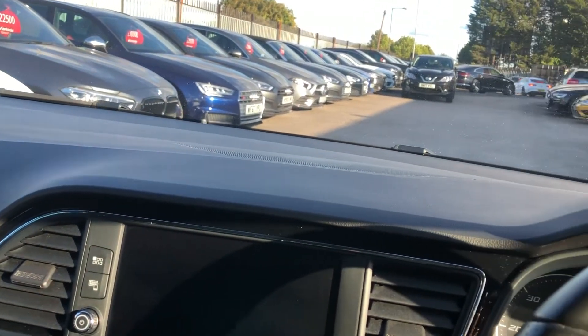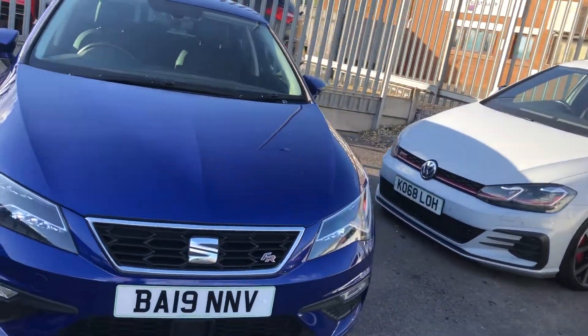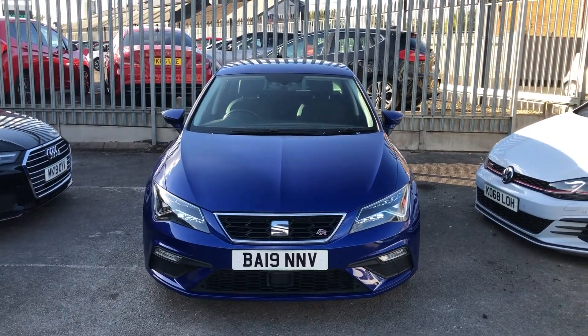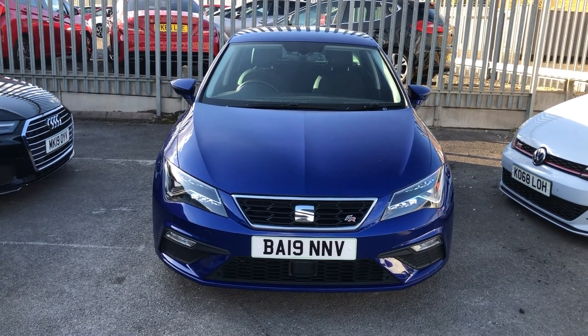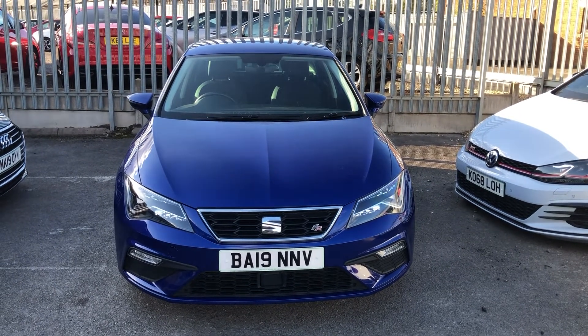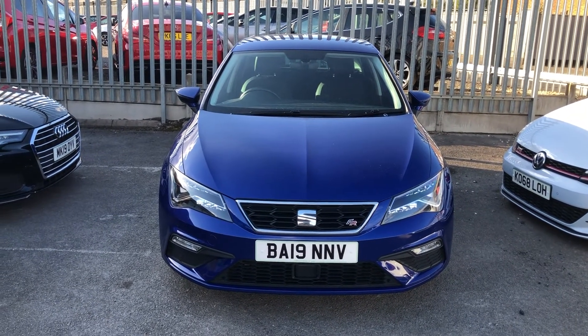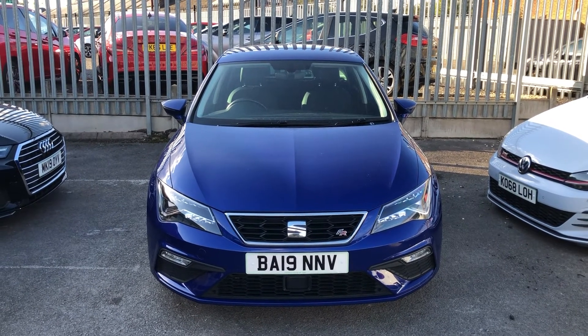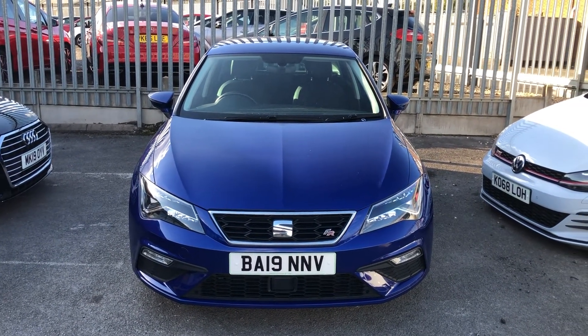That pretty much rounds up this very quick walk-around of the gorgeous Seat Leon FR TDI. Every car here on site has, of course, passed the Emerald 128-point check — a thorough cosmetic and mechanical prep carried out in our on-site RAC-approved facility by our experienced technicians. We've also done an oil and filter service. If you're buying from afar — Scotland, Wales, or even the very borders of the country — you can use our Click & Deliver service to get this car to you in less than 48 hours. From me, Greg — a very big thank you for watching.